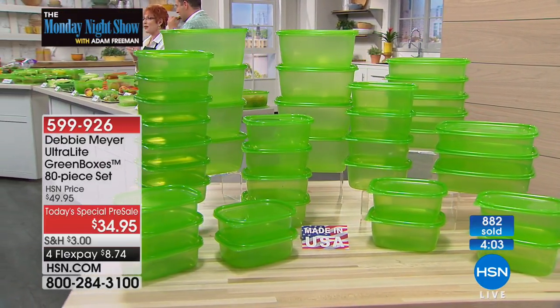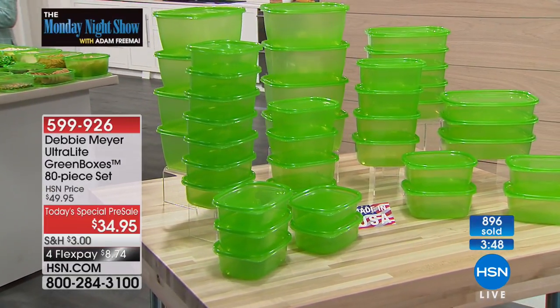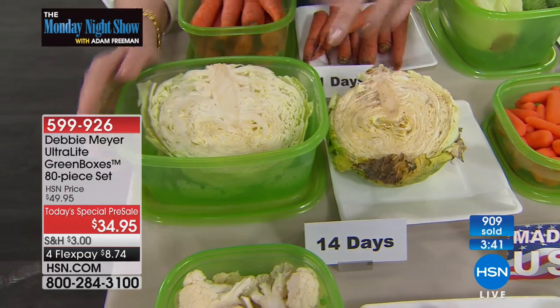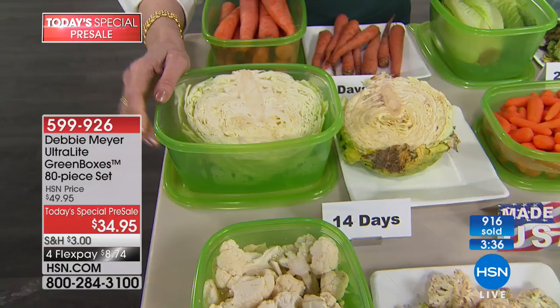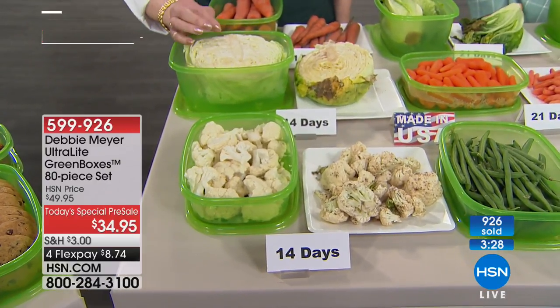We have never done an 80-piece set before. This has been designed to celebrate this lady and this product made in the United States. You cannot go to any store in the world and get this many Debbie Meyer Ultralight Green Boxes for this price. To me this is real life — I solve my own problems first. My problem was, why am I wasting so much produce, snacks, and breads? I developed this with a formula that is natural, part of the construction of these boxes. This is real science of keeping your food fresh longer.